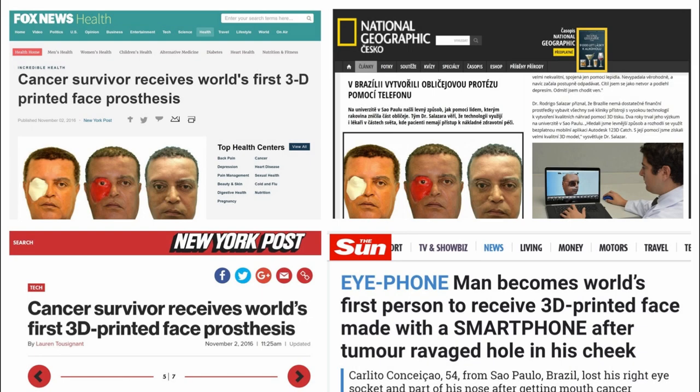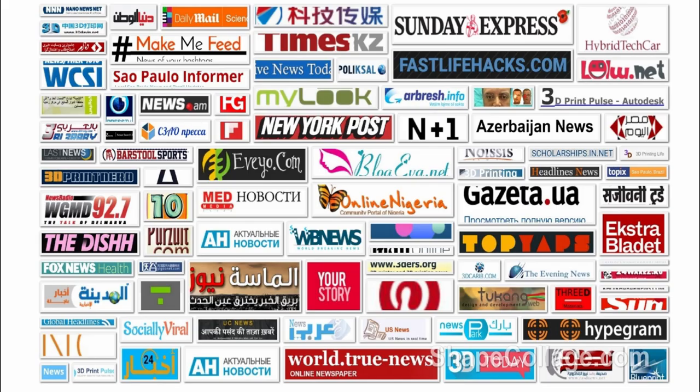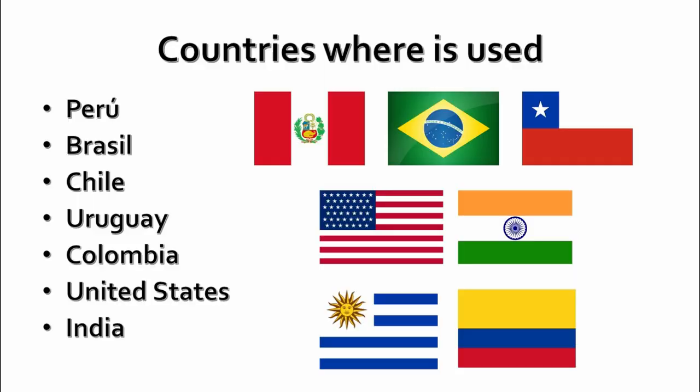Our work gained the attention of the academics and the media. Now, it has been translated by the press into dozens of languages from 37 countries. Also, due to our scientific partnerships,